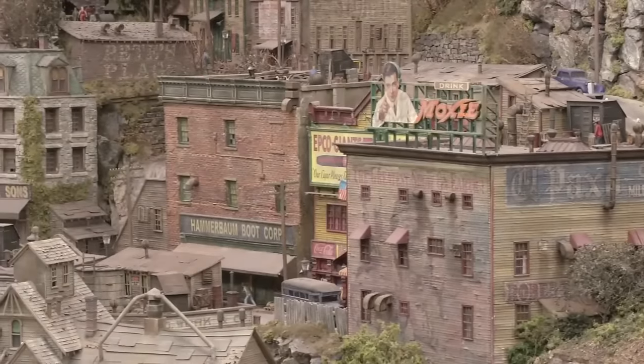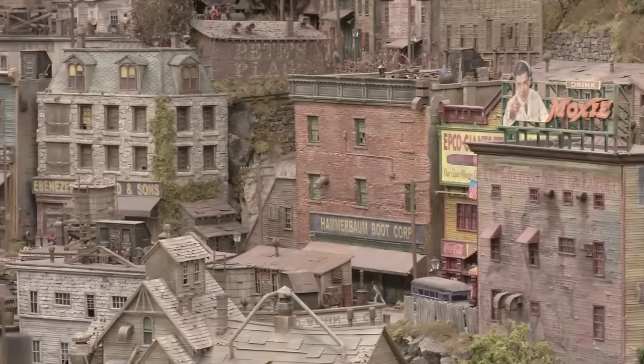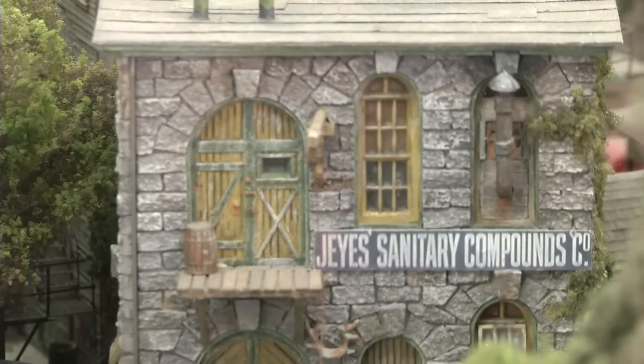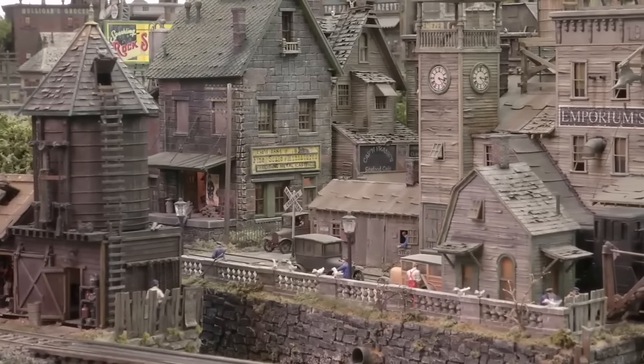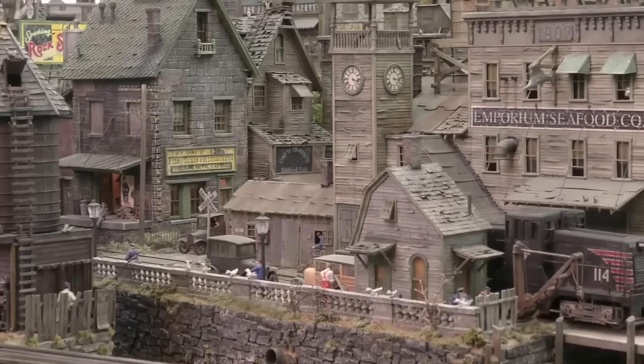Some guys sometimes come here and say, 'You've got an awful lot of buildings here.' I said, 'Did you ever look at old pictures of Boston or something?' The buildings are sort of like Frankenstein type — you grab a little here, grab a little there, detail on a roof here, detail from a building there, and you put it all together and you come up with some interesting model.